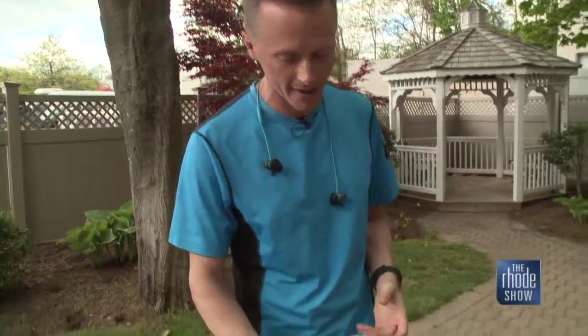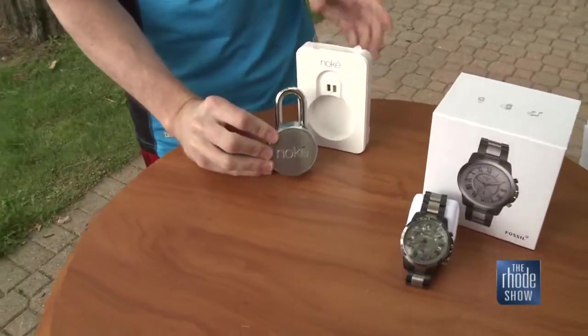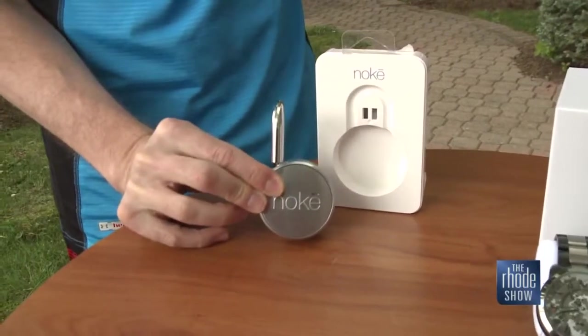This is definitely for people who want to get outdoors and enjoy the weather when we finally get the sun out. First up, if you are like me and you don't necessarily like to remember a combination or you don't want to carry a key, but you do want to lock some stuff up — maybe at the gym or locking up a bike — this is called the No Key Bluetooth Smart Lock. This is a Bluetooth enabled lock, so it takes a lock to the next level. If your phone is nearby, it just unlocks, which is cool.